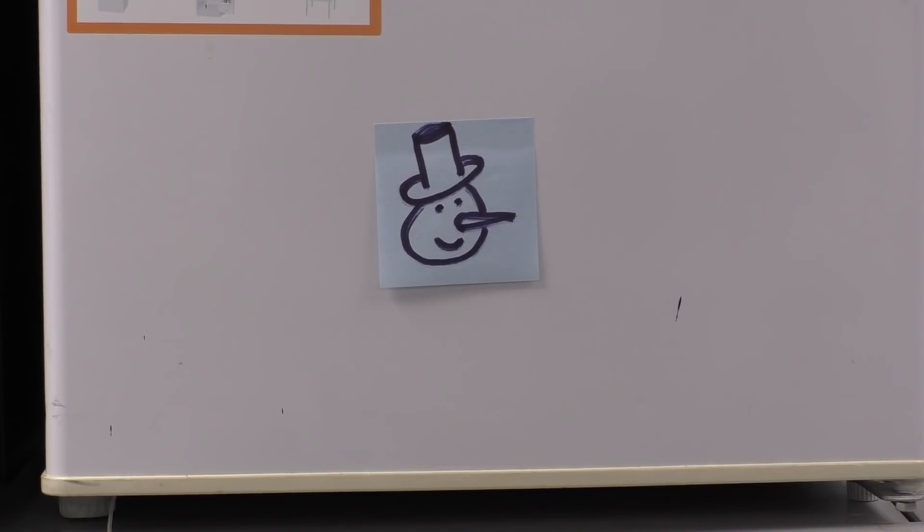My name is Matt, welcome back to the shop and we are here at the epic freezer of mystery. Now we've all heard of the epic freezer of mystery.